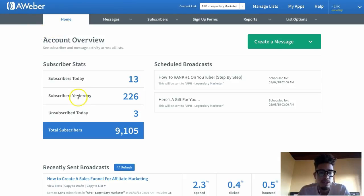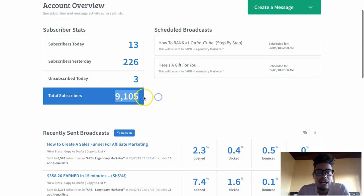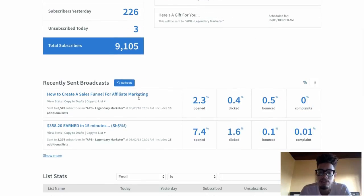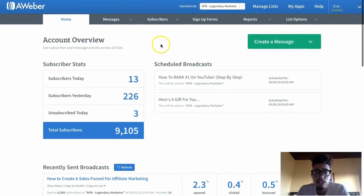What you're going to do is connect a sales funnel to an email autoresponder like MailChimp, GetResponse, or Aweber — I'm currently using Aweber. Yesterday I had 226 subscribers and today 13 new subscribers. I have 9,000 people I can send one email to. For example: 7.4% of people opened this email, $358 earned in 15 minutes, 1.6% clicked — that's about 160 people to my sales page from one email that takes me 15 minutes. I'm driving that traffic for free.